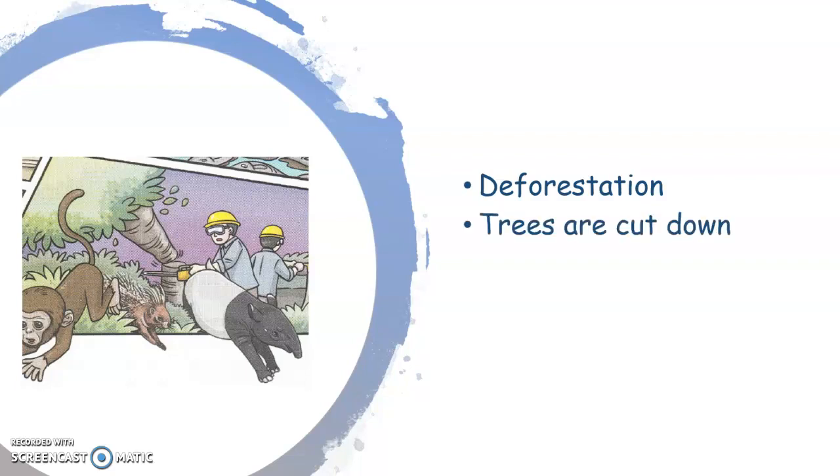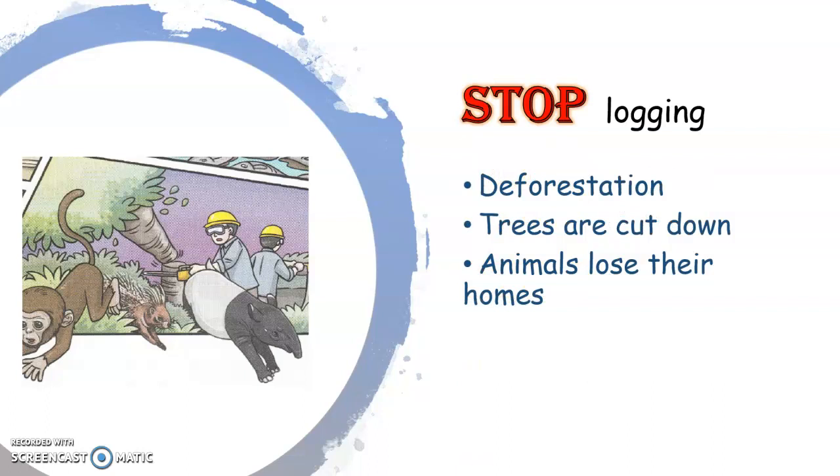The last picture. Look here — the animals are running away from their homes. Why? It is because of deforestation. Deforestation means cutting down of trees. Because the trees are cut down, the animals lose their homes. That's why they ran away from their homes. Please stop logging. Logging means cutting down trees in huge numbers. Stop logging, stop cutting down trees in the forest.